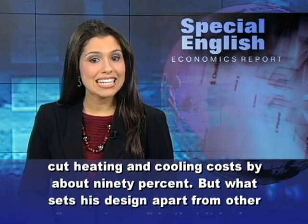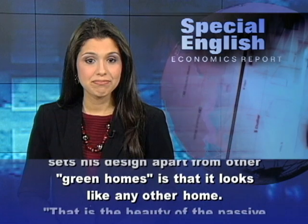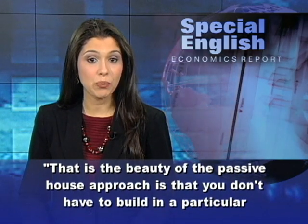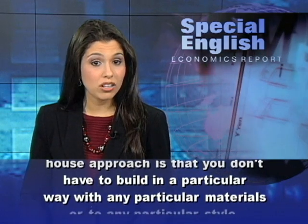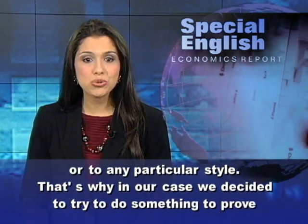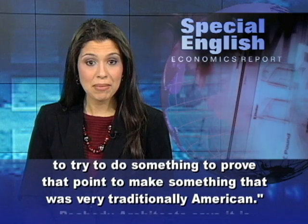What sets his design apart from other green homes is that it looks like any other home. "That is the beauty of the passive house approach — you don't have to build in a particular way, with any particular materials, or to any particular style. That's why, in our case, we decided to try to do something to prove that point, to make something that was very traditionally American."